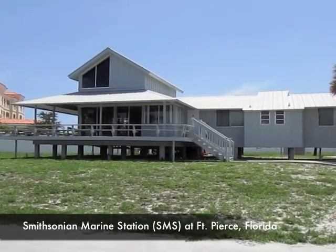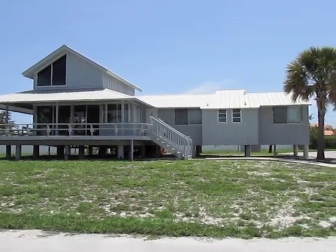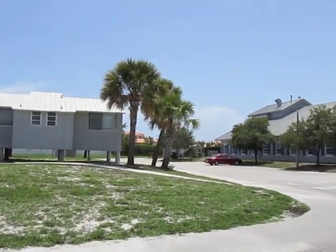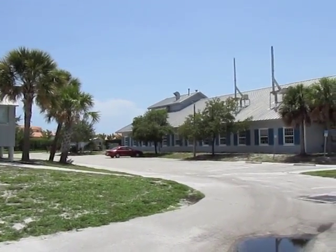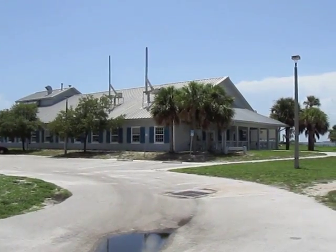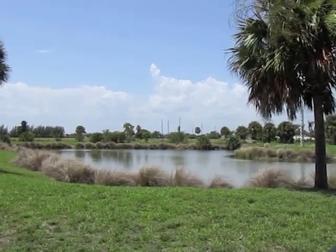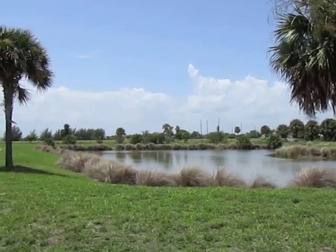Here we are at the Smithsonian Marine Station in Fort Pierce. Here you can see the Tyson House, the accommodation for visiting scientists, and the Tyson House is right next to the laboratory building. You can see the tall chimneys from the fume hoods sticking out of the roof. The pond across from the laboratory hosts a lot of nice water birds. Last time when I was here at the station there were some spoonbills in there every morning, and just this morning we saw some cranes in the grass.